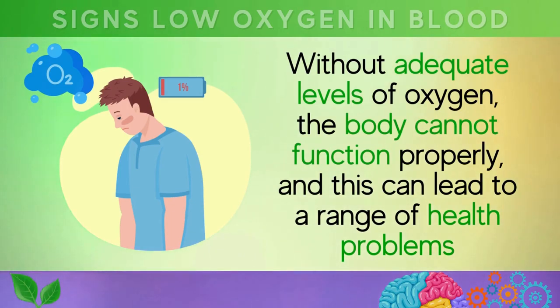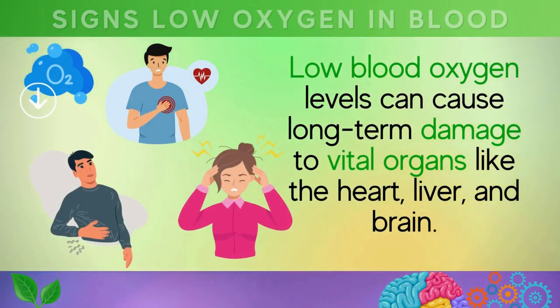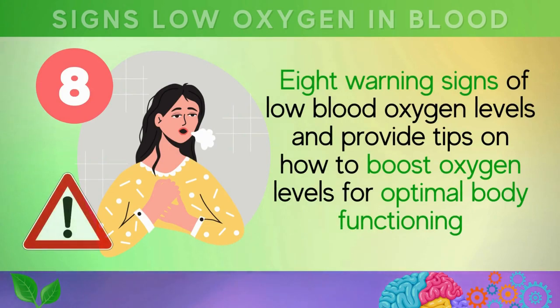Without adequate levels of oxygen, the body cannot function properly, and this can lead to a range of health problems. Low blood oxygen levels, if left untreated, can cause long-term damage to vital organs like the heart, liver, and brain. In this video, we will discuss eight warning signs of low blood oxygen levels and provide tips on how to boost oxygen levels.